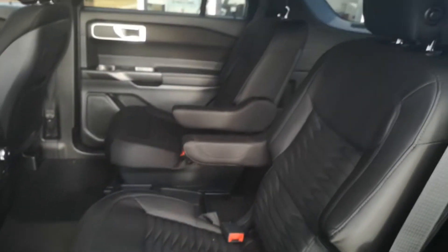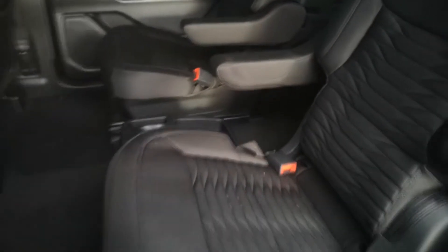Loads of space on the inside, as you would expect with an Explorer. You've got the captain's chairs in the middle and bucket seats all around. This particular one is a six-seater, but you can also have it as a seven-seater.